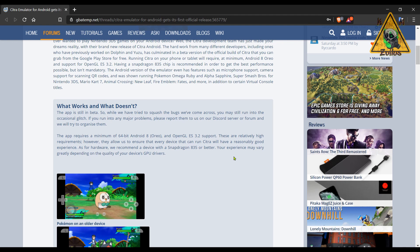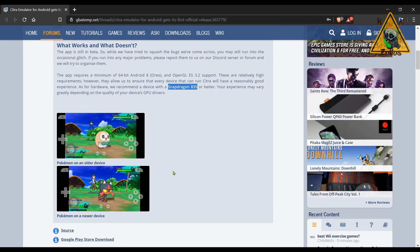This one is more well-known, gets a lot more updates, and has a bigger community on the PC. It runs quite well, actually. This is the first release for Android, so expect it to have bugs and be pretty rough. There are some minimum requirements that are pretty high — you need a minimum of 64-bit Android 8, OpenGL ES 3.2 support, and they recommend a Snapdragon 835 or better. Results will vary greatly depending on your device's GPU drivers. Looking more to the future, hopefully in a few years when devices get even more powerful, we'll have a nice viable solution to play 3DS games on Android.